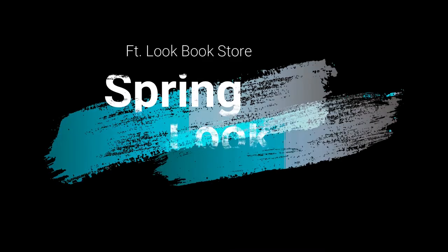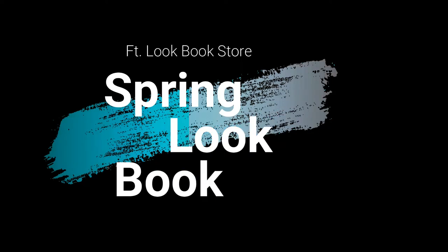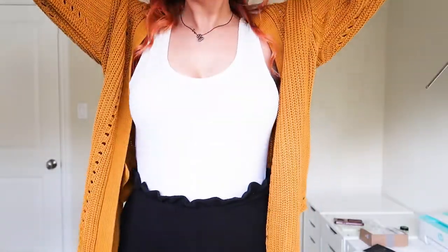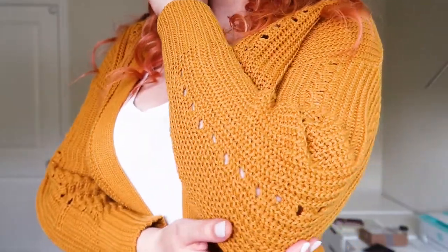Hey guys, welcome to today's video! My name is Rosa and I usually create reseller content on this channel as well as vlogs, but today I'm bringing you a fashion lookbook brought to you by Lookbook Store from Amazon. Thank you Lookbook Store for providing these pieces — all featured items will be linked below through their Amazon link. I love that they're on Amazon because most of us have Amazon logins, so shopping is super easy.